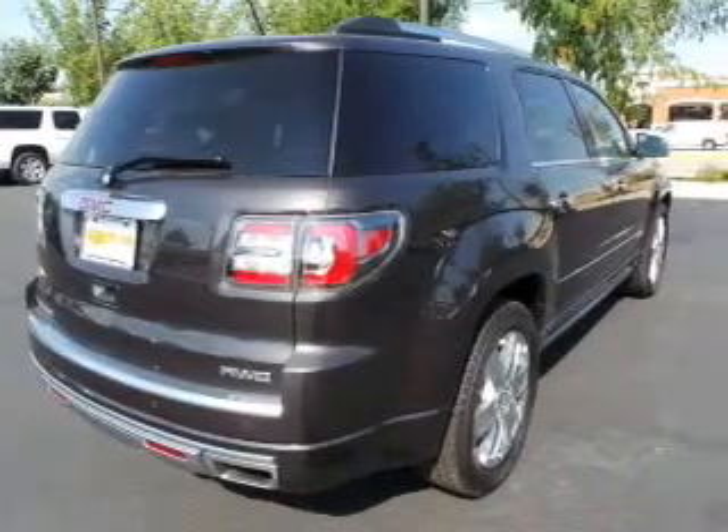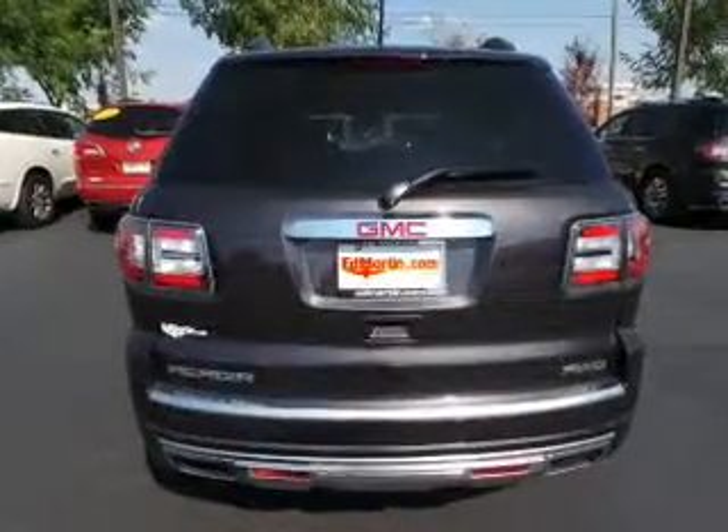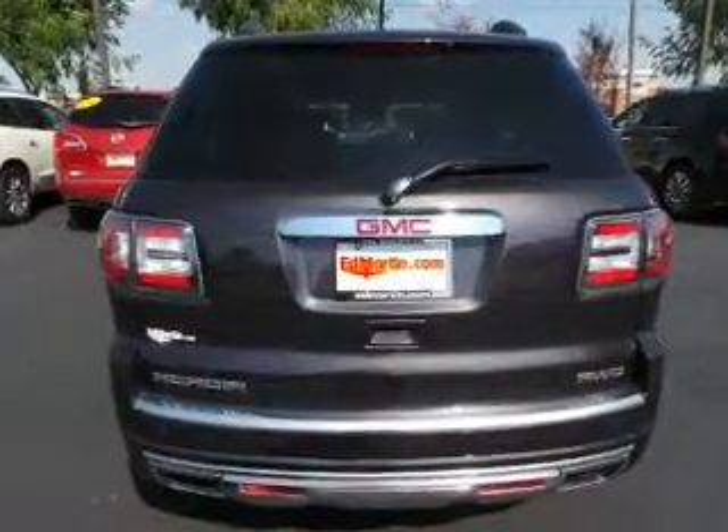Let the sun shine in with a sunroof, and memory settings make for a more comfortable ride. Our website offers more information on all of our vehicles. Call us today to start test driving.